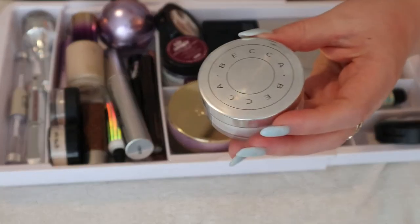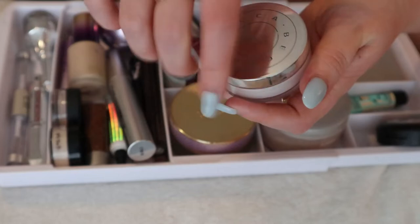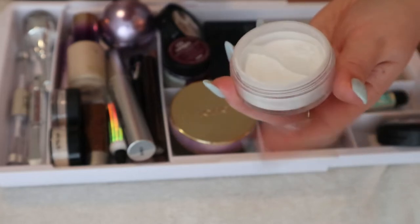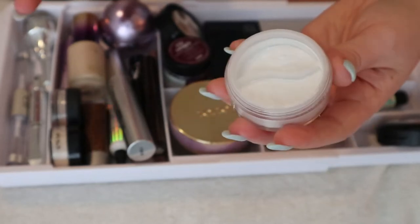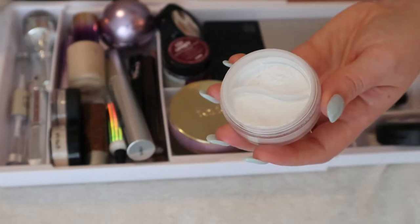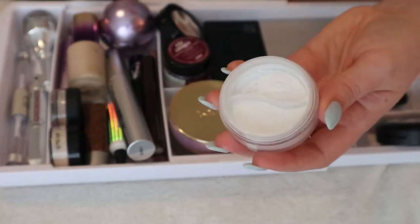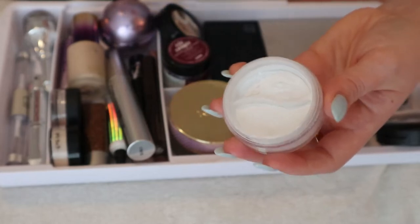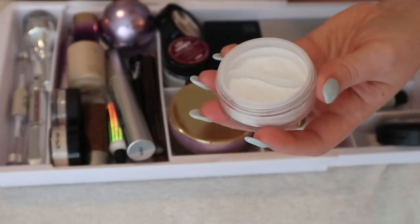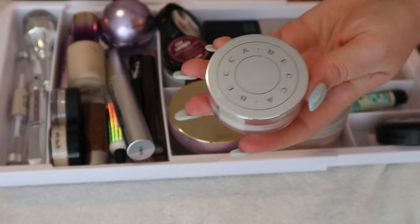I have the BECCA Under Eye Brightening Setting Powder that my cousin gifted me. It's very smooth and I've only used it once or twice. It does brighten the under eye, but it's not something I always reach for since I'm usually already baking. I might keep it in here — I'll put it aside and if there's room it stays.